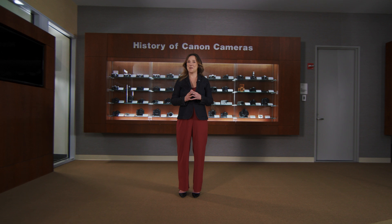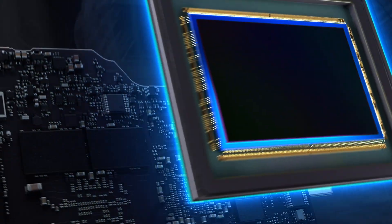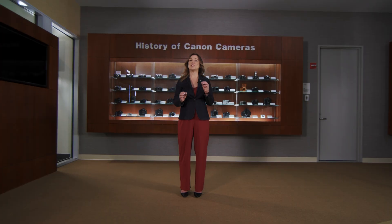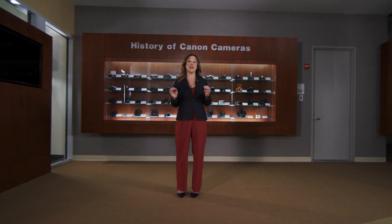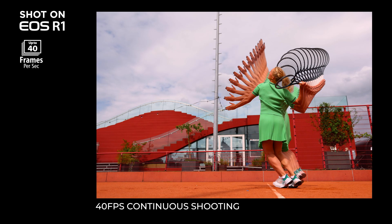At the heart of the EOS R1 is our newly developed 24.2-megapixel full-frame back-illuminated stacked CMOS sensor, which provides low-light sensitivity of up to 102,400 ISO. And with this new high-speed sensor, you're now able to capture up to 40 14-bit RAW photos per second, helping you capture all the action.